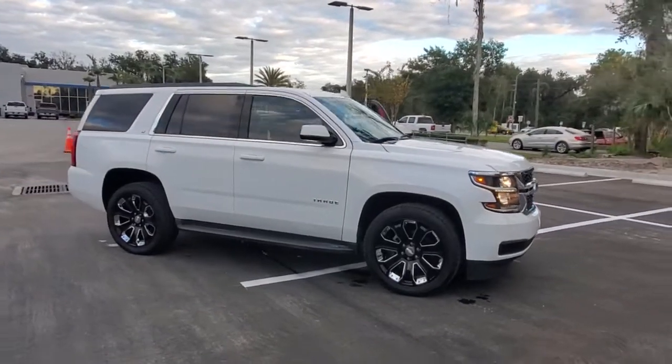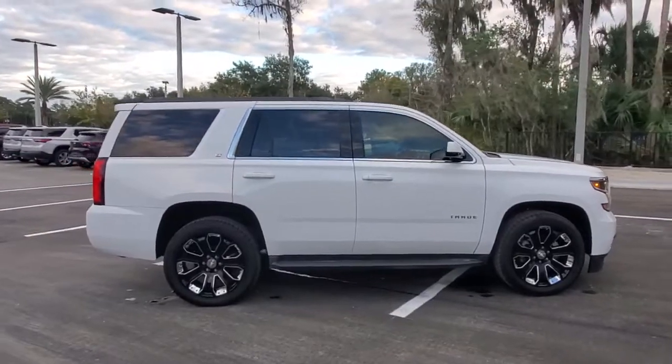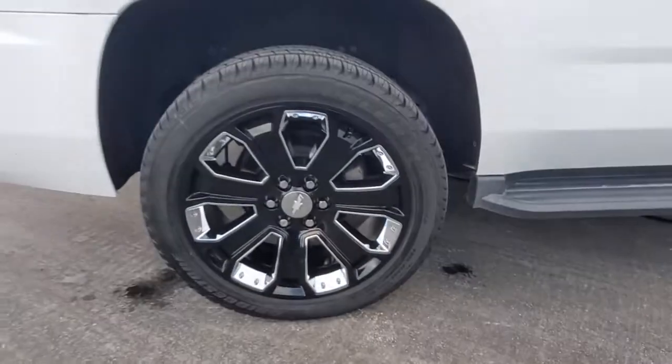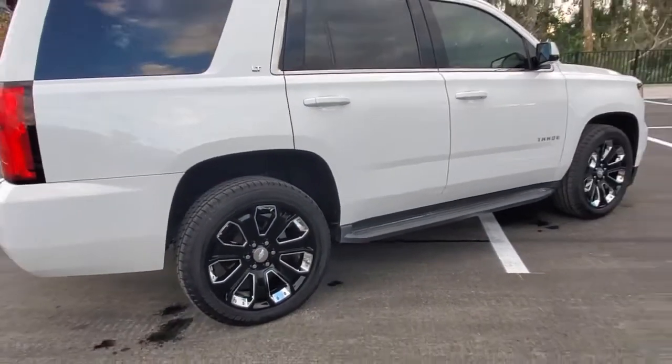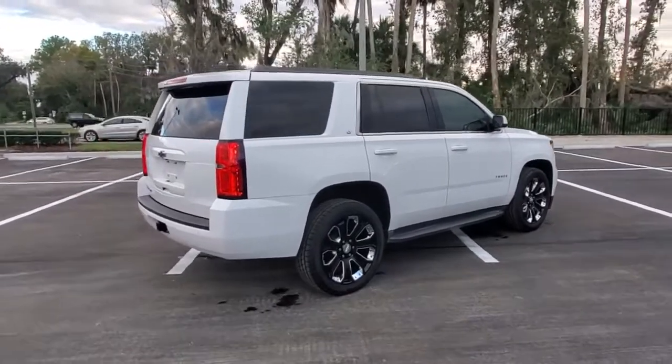Look no further than the 2019 Chevrolet Tahoe. With less than 35,000 miles on it, the Tahoe delivers the power and capability of a full-size SUV, state-of-the-art technology to keep you safe and connected, a serene cabin loaded with amenities, and impressive fuel efficiency.